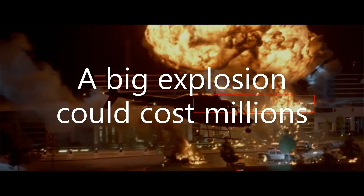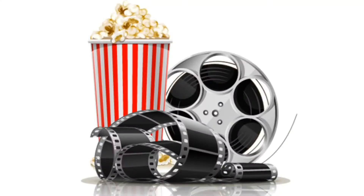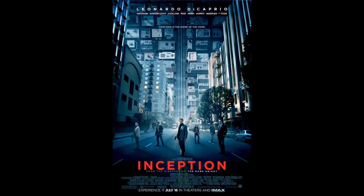You might think that big explosions and big actors take a lot of the money, but that's not entirely true. Lots of the time, what makes it so expensive is not an actor and an explosion.